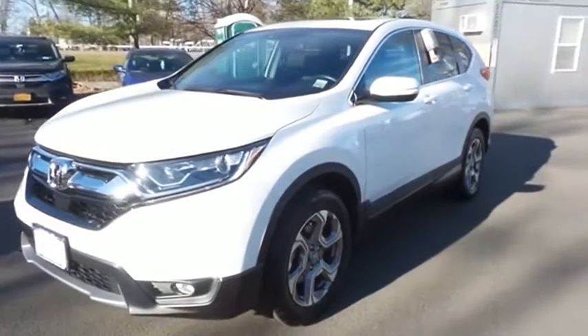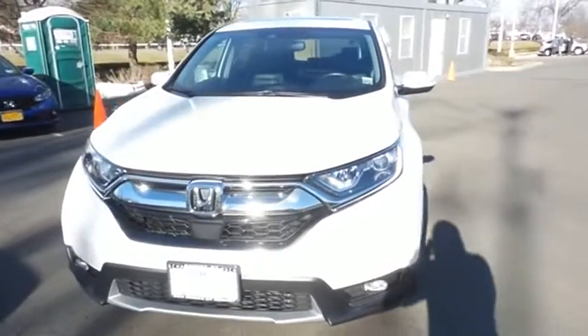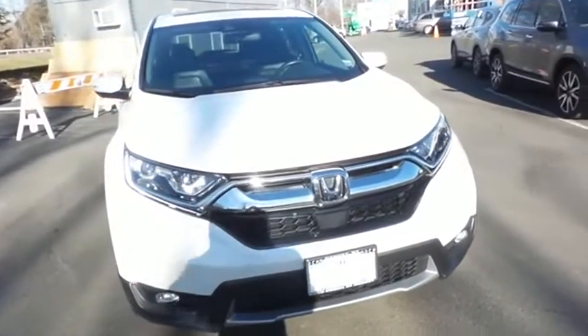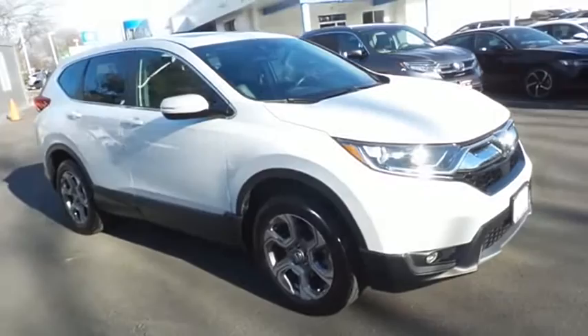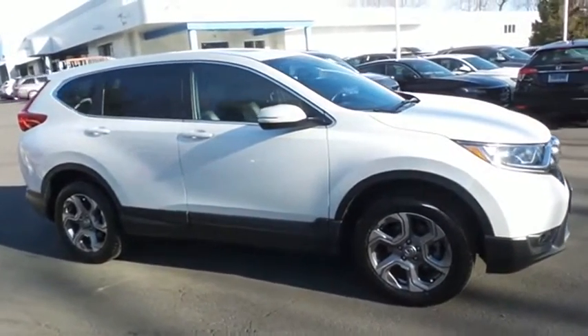Here we're taking a look at a gorgeous, super low mileage 2019 certified pre-owned Honda CR-V EXL all-wheel drive, finished in platinum white pearl paint with black leather seats, powered by a turbocharged 1.5-liter I-VTEC 4-cylinder engine and a CVT transmission.